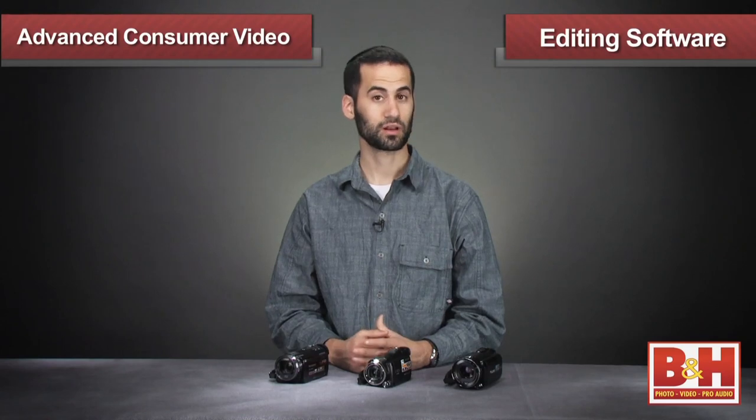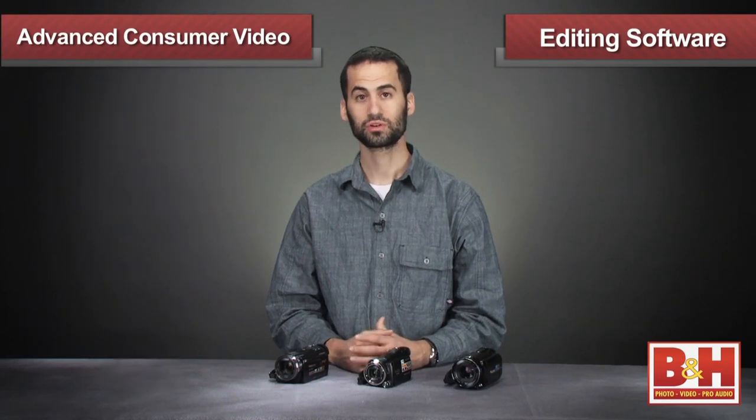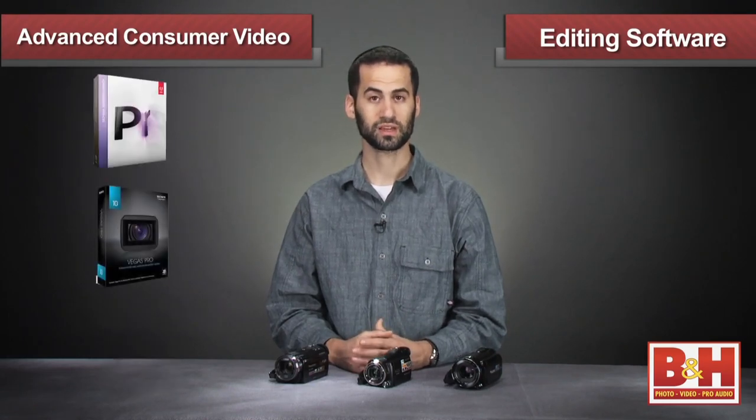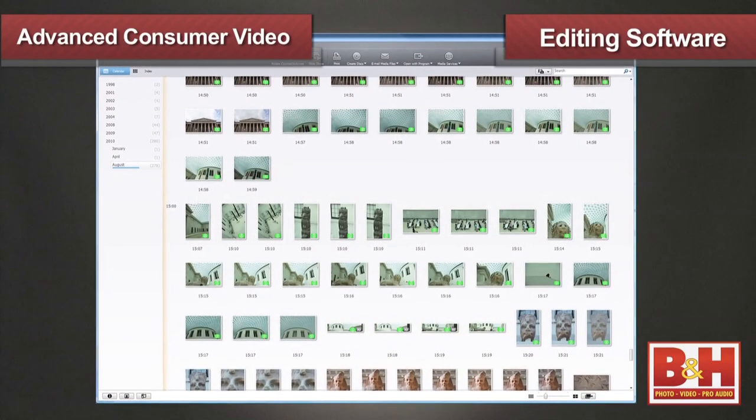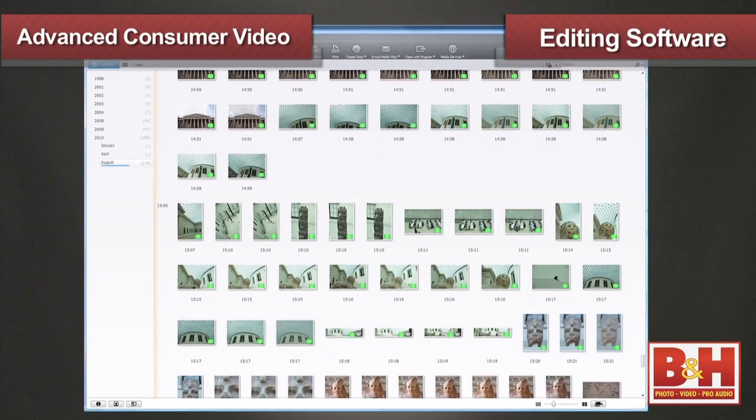For more advanced editing options, you have a number of choices. If you're on a Mac, you can use iMovie, Final Cut Pro, or Adobe Premiere. And if you're on a PC, you can also use Premiere as well as Sony Vegas or Pinnacle Studio HD. Once you're done editing your HD footage, you can either share it online or use the included software to burn it to a DVD for viewing on an HDTV.